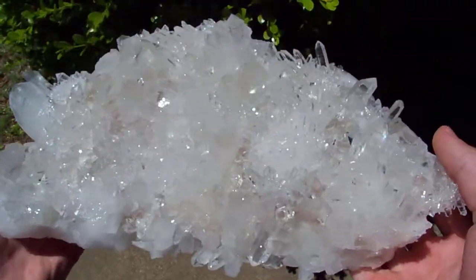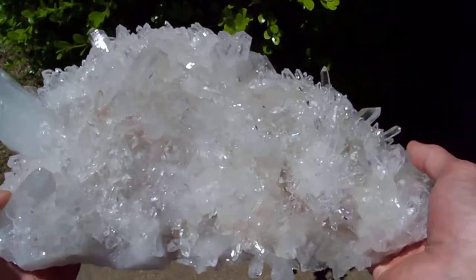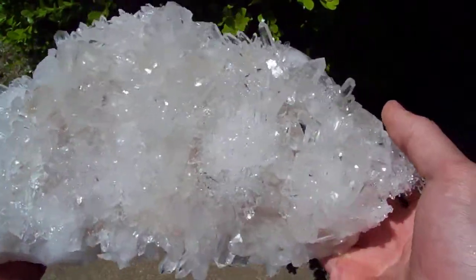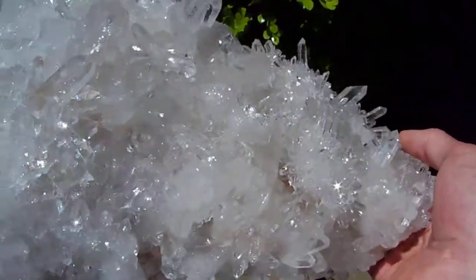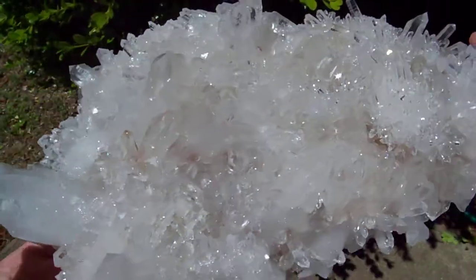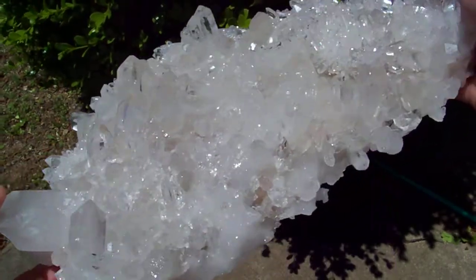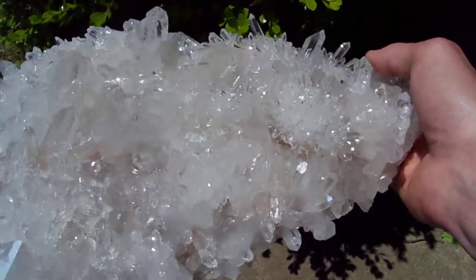Absolutely incredible shine on this piece. I mean just look at it as I turn it around, the way it glitters in the light. A lot of these points don't hardly even show up because they're so clear and the base is white, so on camera you just see this white base.